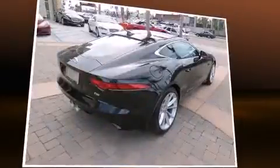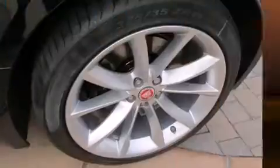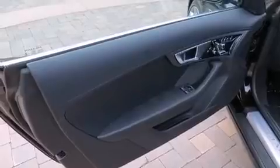Jaguar infused the interior with top-shelf amenities such as one-touch window functionality, a power seat, a trip computer, an outside temperature display, automatic dimming door mirrors, and seat memory.